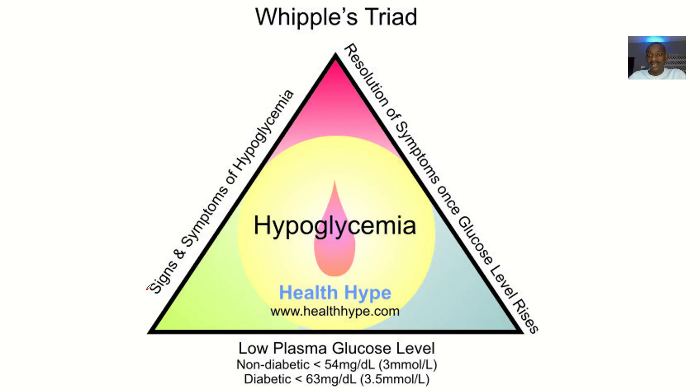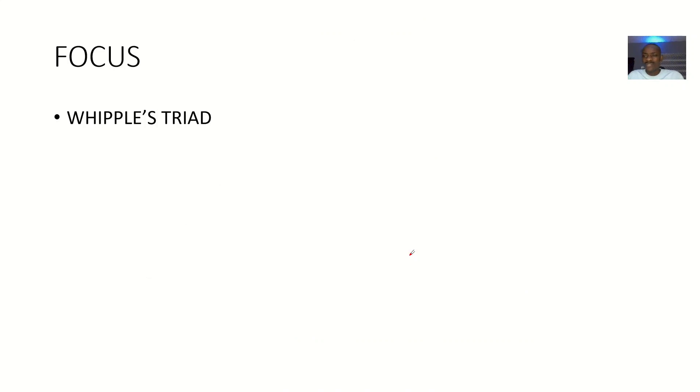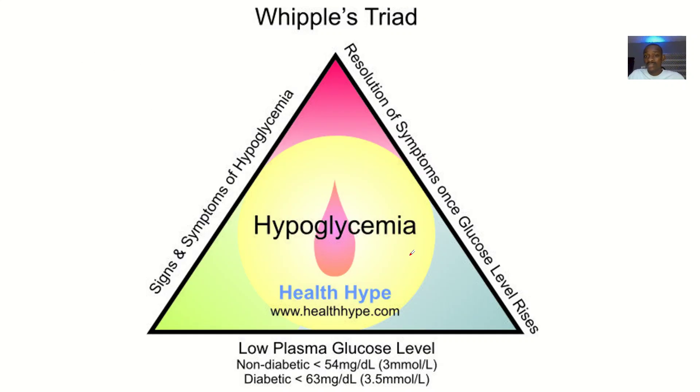The Whipple's Triad is a combination of different symptoms linked to hypoglycemia. These symptoms are also linked to insulinoma. Insulinoma is a pancreatic tumor affecting the beta islet cells, causing too much insulin production. Insulin acts on glucose to break it down for use, so too much insulin leads to too much glucose being broken down, resulting in low levels of glucose in the body.